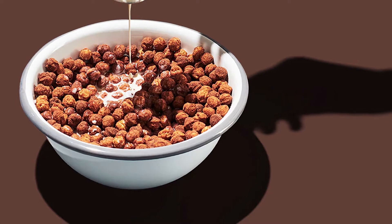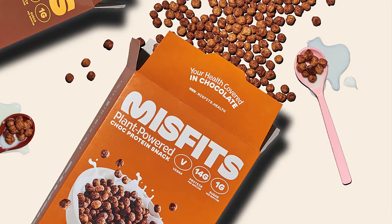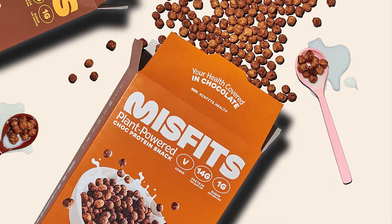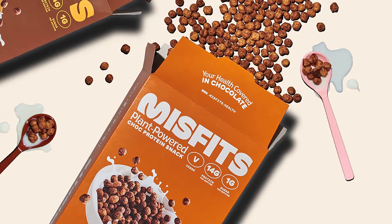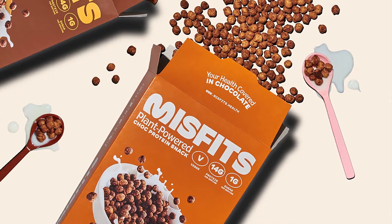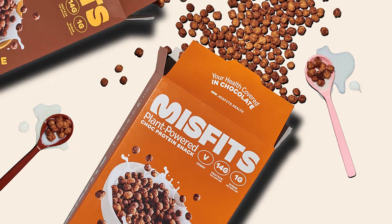The product comes in the form of miniature crispy and crunchy puff balls that you throw into a bowl, add some milk, and enjoy like regular cereal. The difference is Misfits protein cereal packs 14 grams of protein in a 40-gram serving with 3.8 grams of fat, about 5 grams of net carbohydrates with under a gram of sugar, and 151 calories.